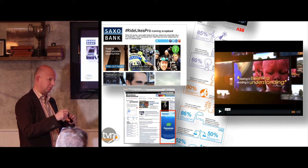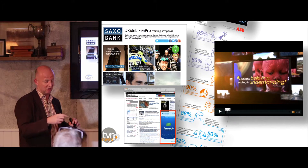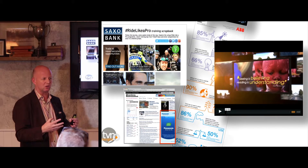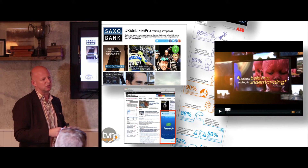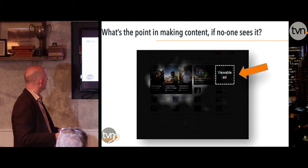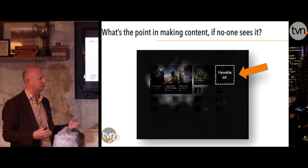On the back of that, we've set up a new division for the Vision Network, spearheaded by Nigel and Charlie, called TVN Insight, which looks at other ways we can evaluate content — not just with eye tracking, but with online qualitative research and social media monitoring. The core premise is: there's no point making content if no one's going to see it.